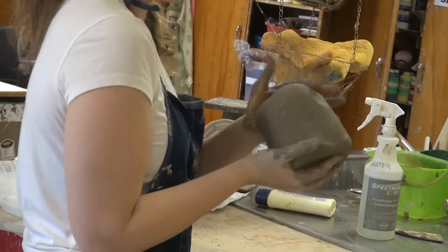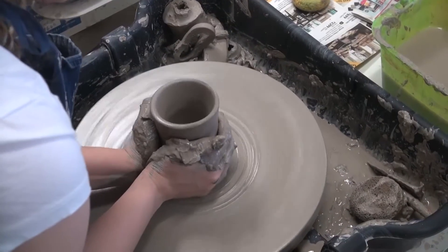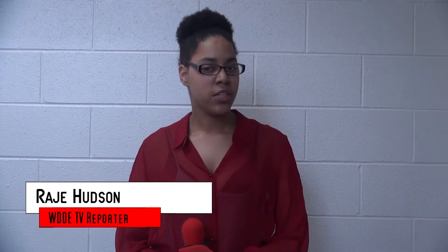Everything might not turn out how you would like it, especially working on the wheel. It does take time and effort if you want your project to be good, just like every other class. Come in ready to work and everything should be fine, as long as you're not afraid to get a little messy. Reporting for WDDTV, I'm Rajay Hudson.